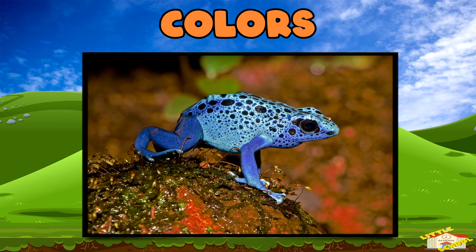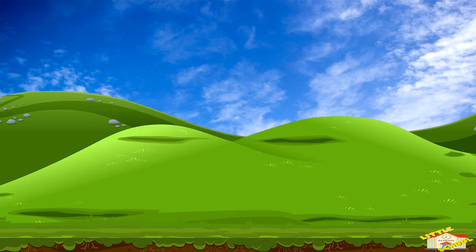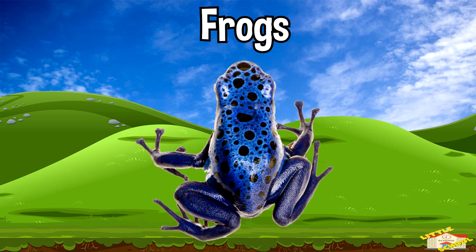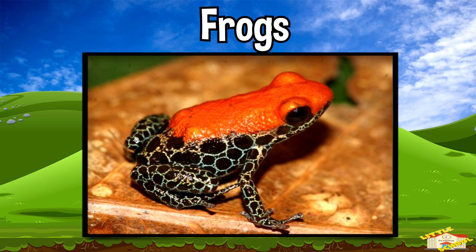Colors. Animals often use bright or unique colors to warn predators or to help them hide. For example, some frogs have bright flashy colors, which often mean they are poisonous.